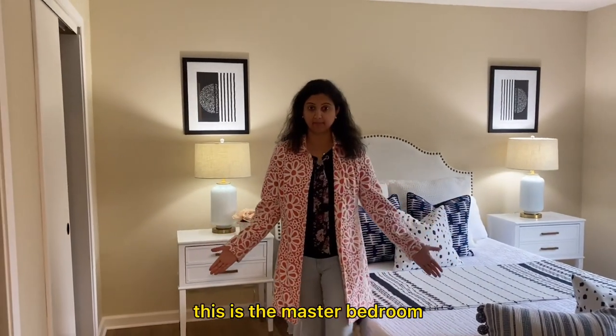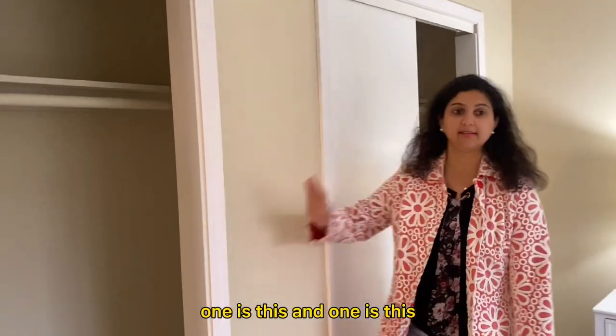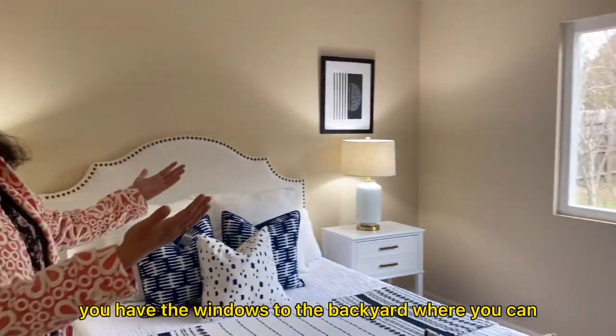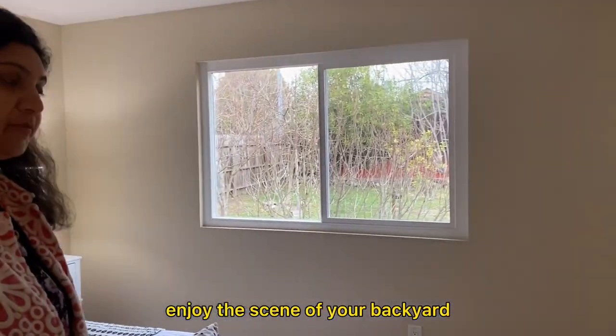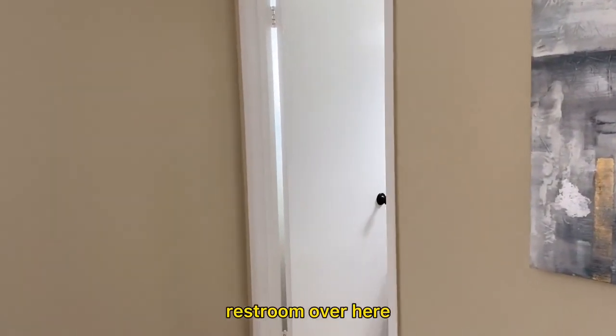This is the master bedroom and you can see there are two closets here — one here and one here. Again, you have windows to the backyard where you can enjoy the view. And there is a complete en-suite restroom over here.